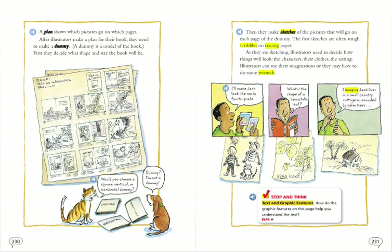Stop and think. Text and graphic features: How do the graphic features on this page help you understand the text?